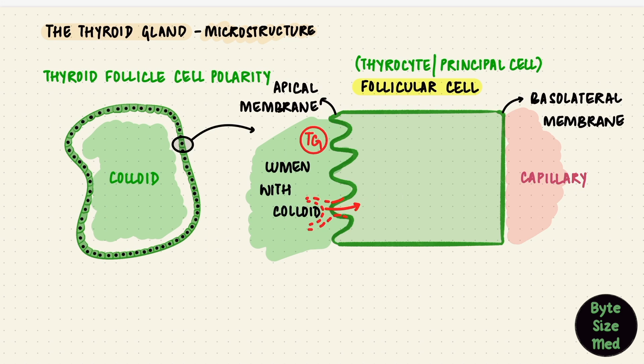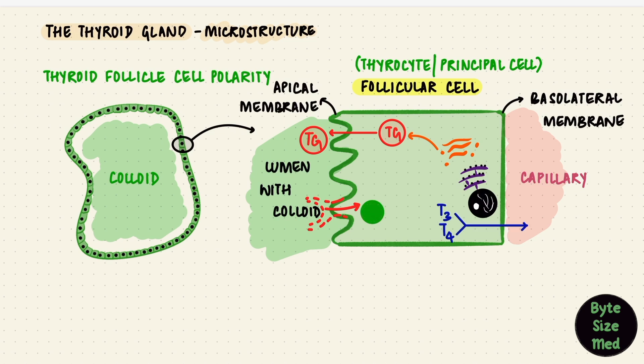The thyroglobulin in the colloid is synthesized by these cells, so their ultrastructure is appropriate for protein synthesis and secretion, with rough endoplasmic reticulum, Golgi apparatus, and secretory granules that contain the thyroglobulin. Afterwards, they take up the colloid and break it down to release the hormones into circulation, so for that they have lysosomes.